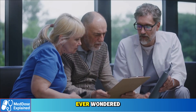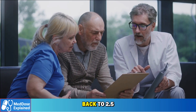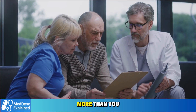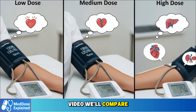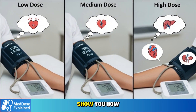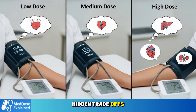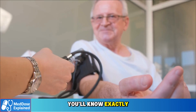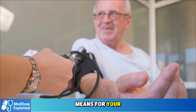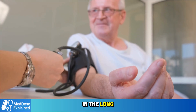And if you've ever wondered why your doctor increased you to 10 milligrams or cut you back to 2.5, the answer matters more than you think. In this video we'll compare all three doses, show you how they affect blood pressure, and reveal the hidden trade-offs most people miss. By the end, you'll know exactly what each dose means for your heart and why choosing the right one could protect your health in the long run.